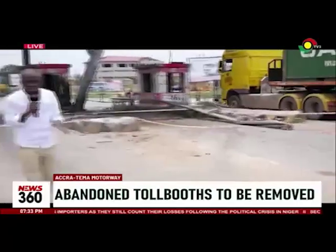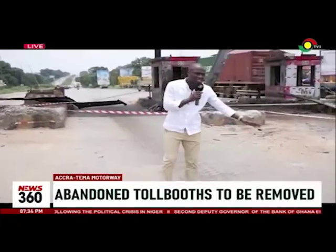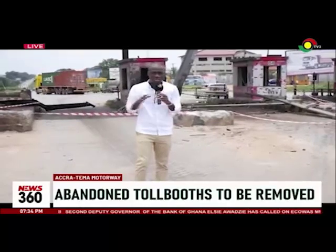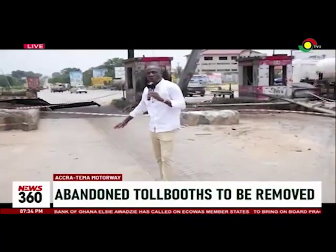When you watch closely, this is the original lane — that's the Tema-bound stretch. And this is the extension heading to the tow booth area. So what the Ghana Highways Authority is going to do is demolish this site and leave the original lane for motorists.